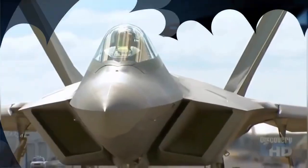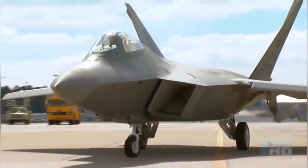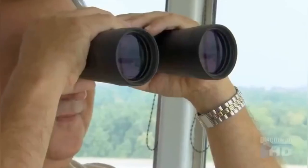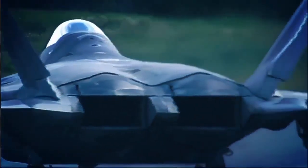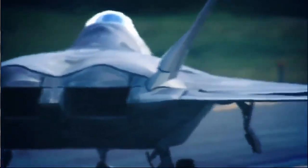Lockheed Martin has developed an updated design for the F-22 Raptor, which will be ready for production in 2025. The new design includes a number of improvements, including a more powerful engine that will provide better speed and cruising range, and more advanced weapons, including updated air-to-air and air-to-surface missiles.